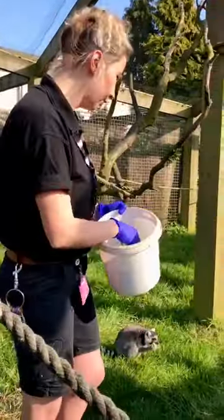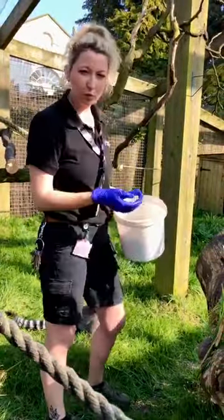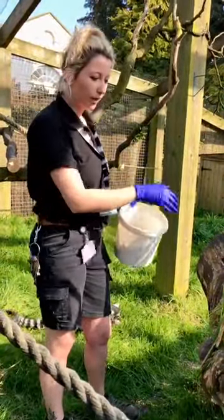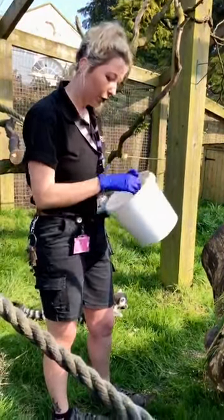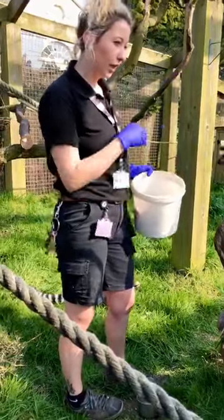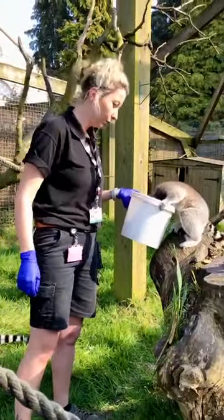So we spread the food around the enclosure, because as it's female dominated the girls will tend to take what they want out of all the piles — and we can't leave little Shy out. Spreading it around the enclosure then gives them the chance to exhibit their normal foraging behaviour as well.